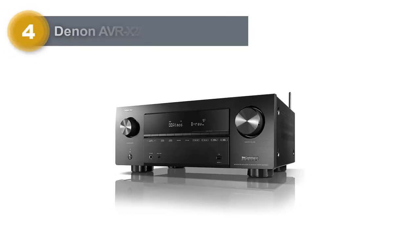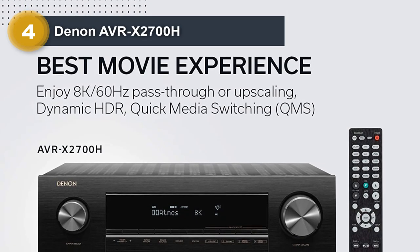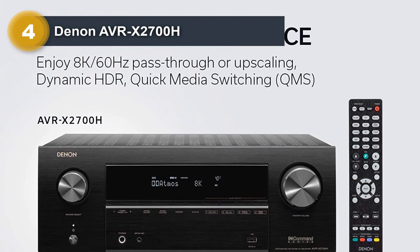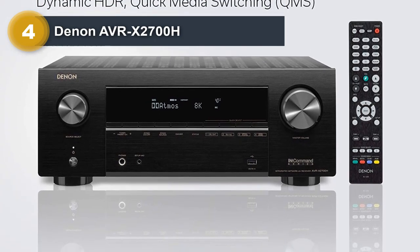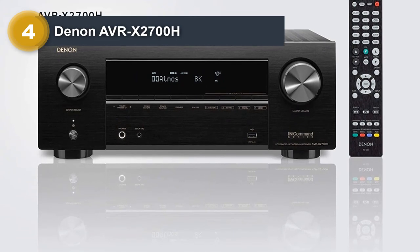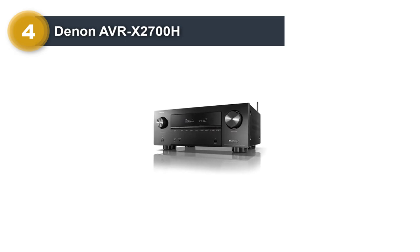Number four: Denon AVRX 2700H. I've listened to music on many home theater receivers in my time at Crutchfield, and one of my fondest experiences was with the Denon AVRX 2700H. Not only does it have excellent home theater capabilities, but the way it tackles music is a treat.